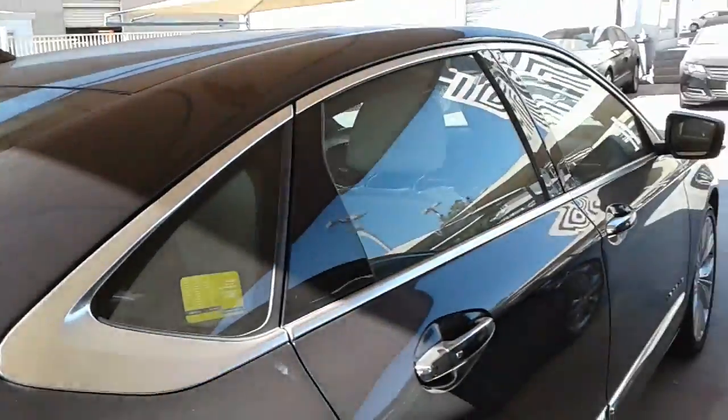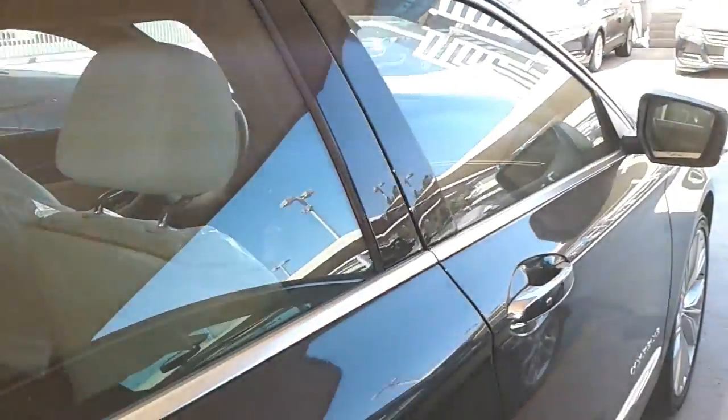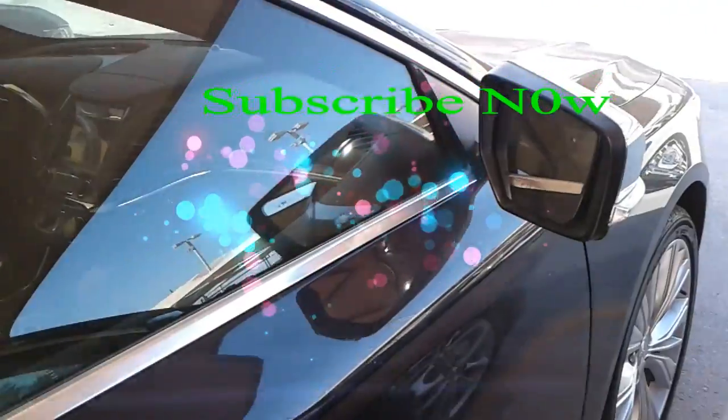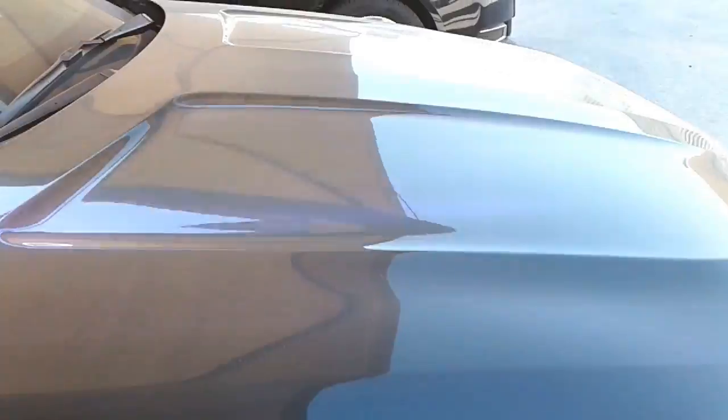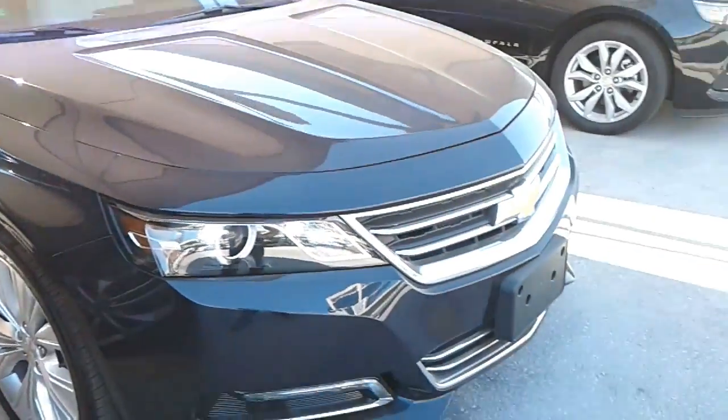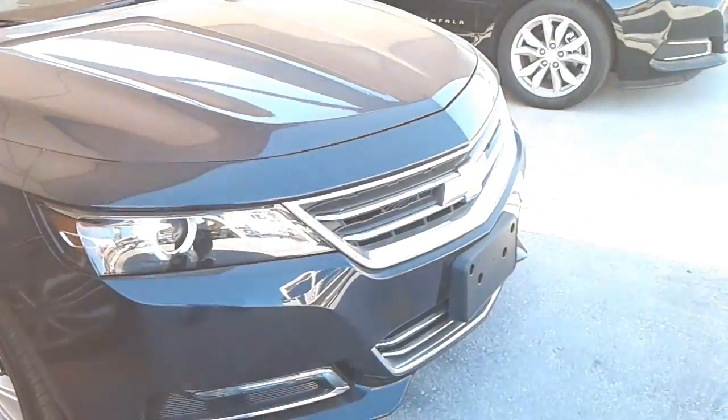Some returning nameplates strut into a new model year with the braggadocio of a heavyweight prizefighter returning to defend a title. Others just slink in and take a seat in the back, preferring to let their skills do the talking. The 2017 Chevrolet Impala sedan definitely is one of the latter.